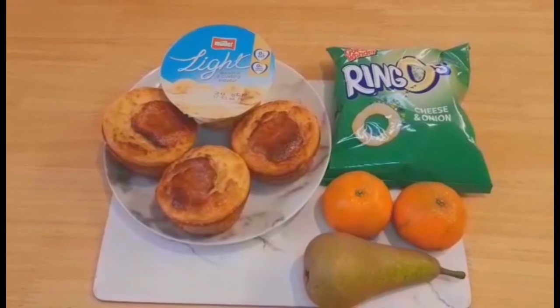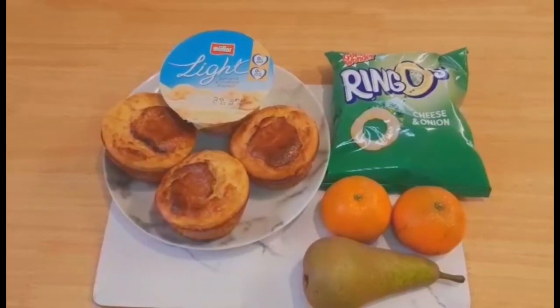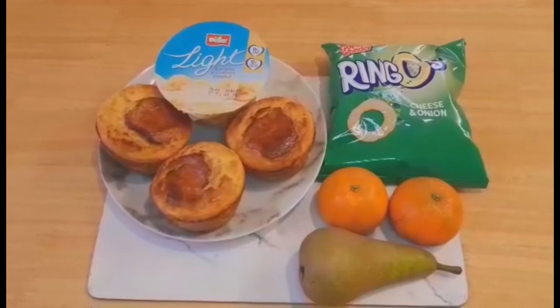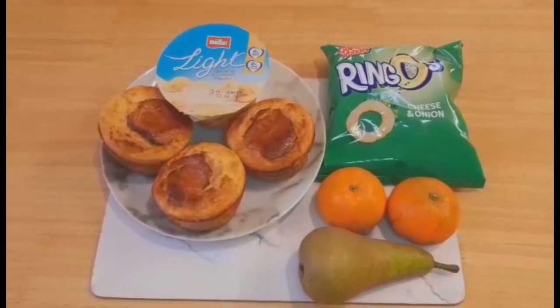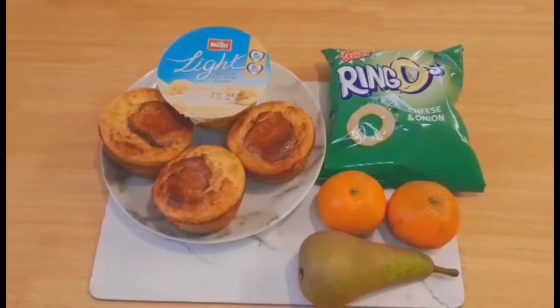I've got a bag of cheese and onion Ringos for three syns, and I've got two satsumas and a pear for speed food. So my treats are my healthy B, speed food and four and a half syns.